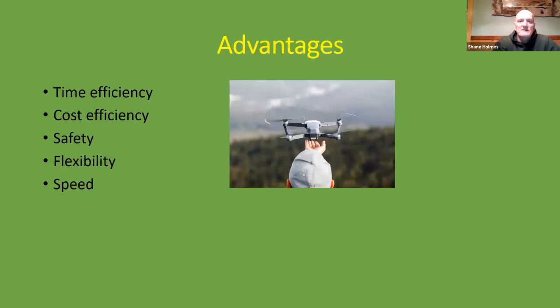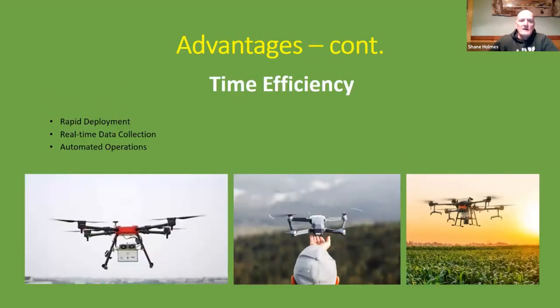Drones used in conservation have a number of advantages: time efficiency, cost efficiency, safety, flexibility, and speed. Time efficiency comes from rapid deployment, real-time data collection, and automated operations. Cost efficiency is achieved by reducing manpower, equipment, and maintenance costs compared to manual methods.